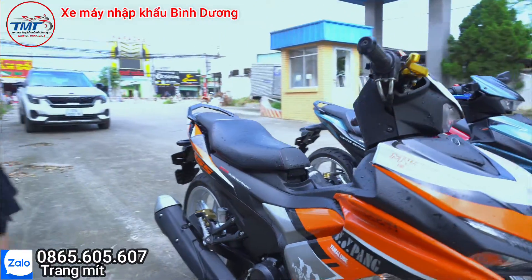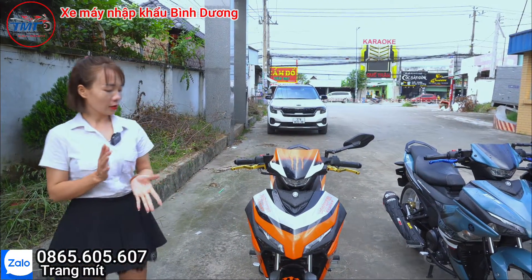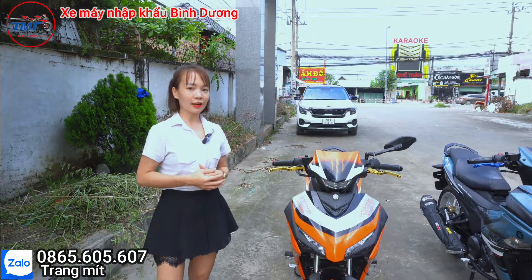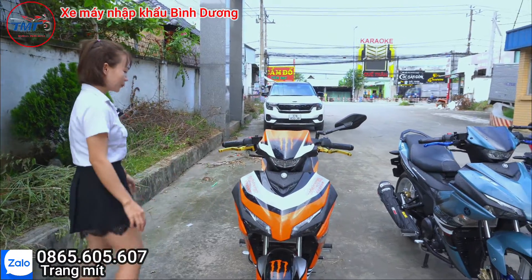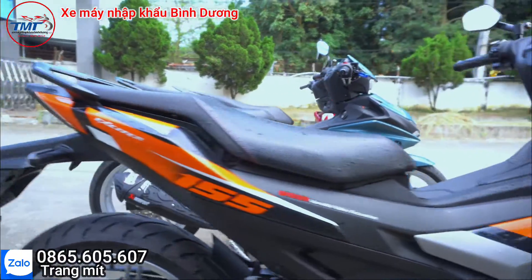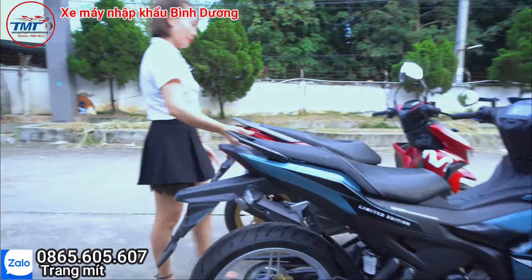Bên mình đang có rất nhiều dòng xe 3D rất đẹp, lên màu theo sở thích của khách hàng. Khách hàng có thể gửi màu yêu thích qua Zalo cho mình, mình lên màu theo ý thích của khách hàng, sau đó khách hàng đến cửa hàng nhận xe. Màu xanh xi măng này đẹp nè đó.